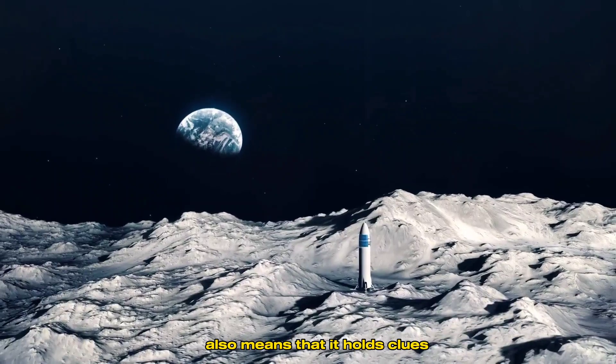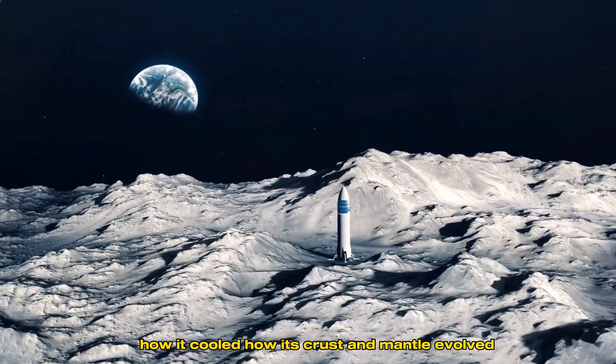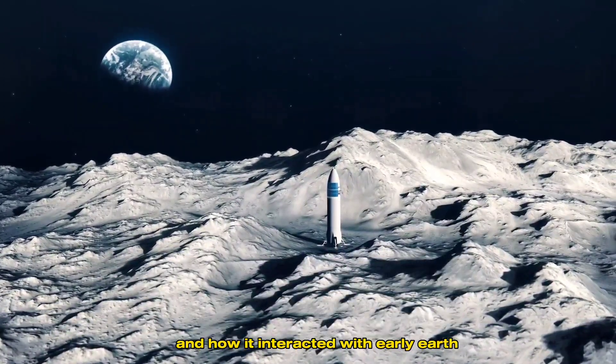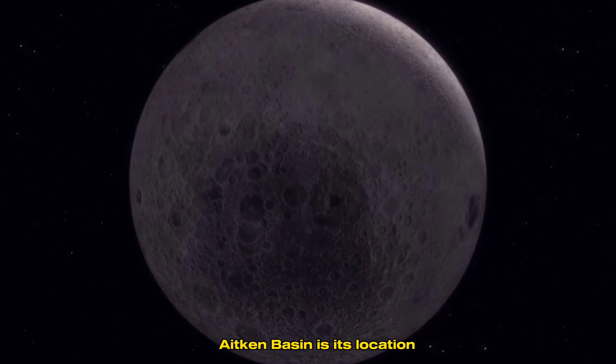The fact that it's so old also means that it holds clues to the moon's earliest history — how it cooled, how its crust and mantle evolved, and how it interacted with early Earth.